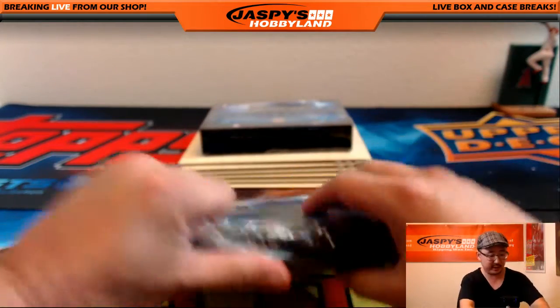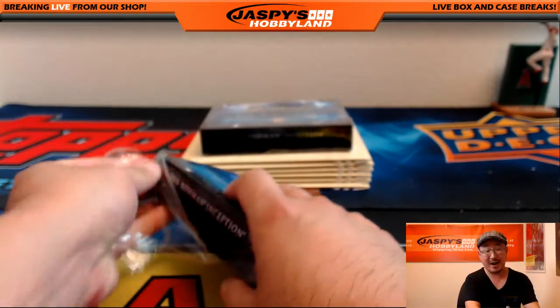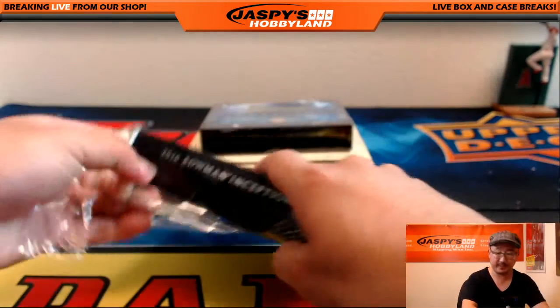So we're going to open these up first just to see what hits are in there, and then we'll match them up randomly to the list. Good luck everybody.